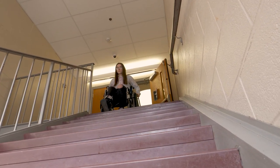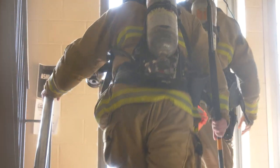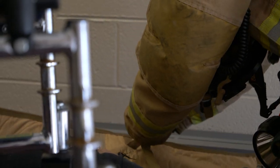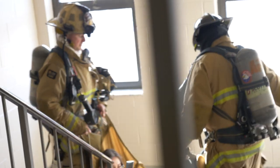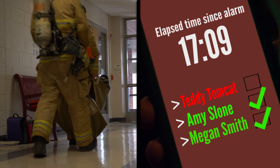Every year, 6,000 firefighters are seriously injured and 17 others lose their life in structure fires. The two problems we have are: one, we need to get all students out of the building faster, and two, we need to prevent firefighters from going into harm's way. It took over 17 minutes for the students who sheltered in place to be rescued.